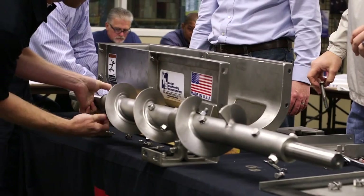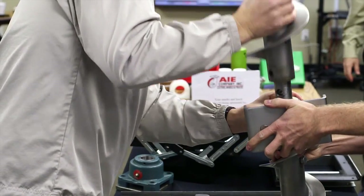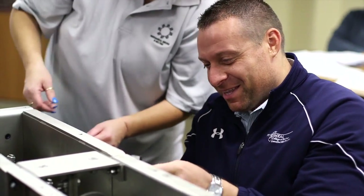This is the bulk material handling course and what I'm hoping to get from it is ways to help my customers determine what's best for them and their product and their situation.